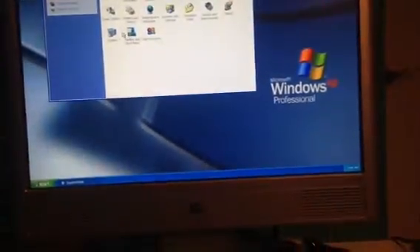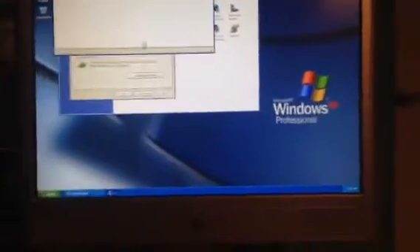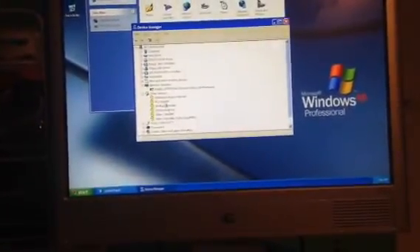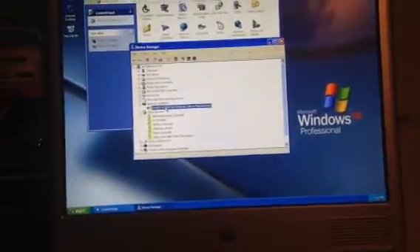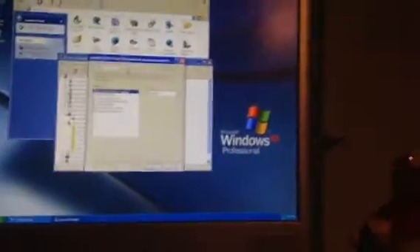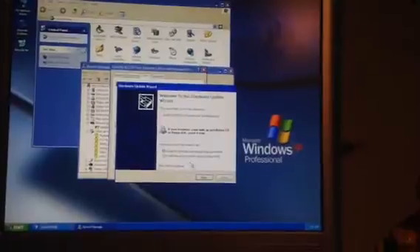Device manager — we'll go to the dreaded device manager. You can't do that from here; you have to actually go into control panel, to system, to hardware, to device manager. This thingamabob already failed.